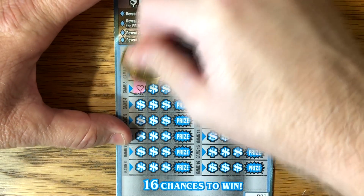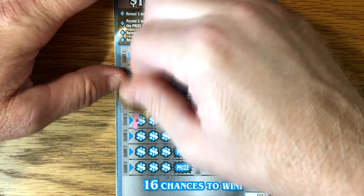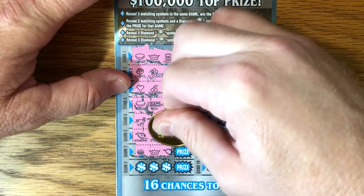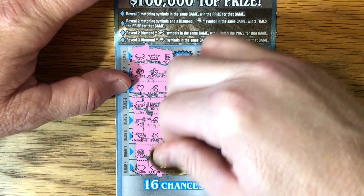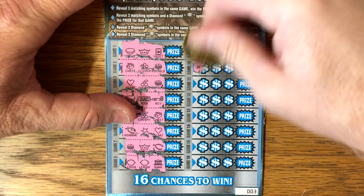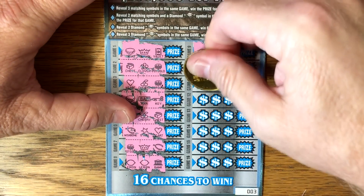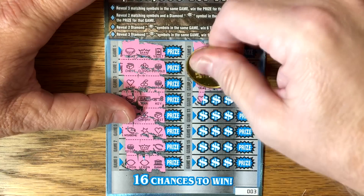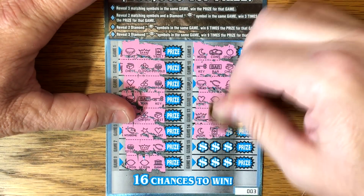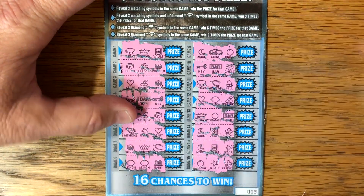Come on, diamonds. I'd like to know what's on those first couple of tickets. I'd love to pull out a nice win and then not play it anymore — sometimes it works out that way. One in 24,000 for $500, that's just a little crazy. All right, nothing on ticket three.